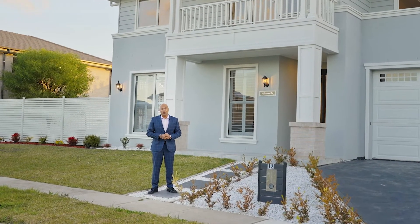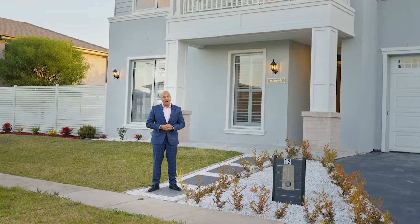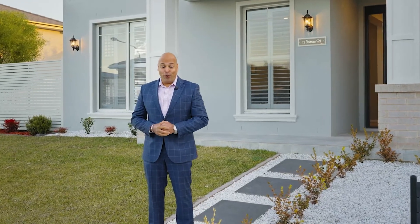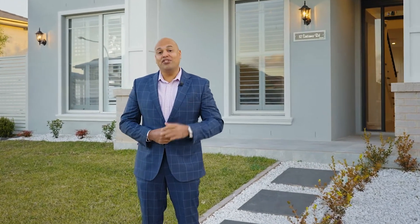If you're looking for a family home with classic design and timeless appeal, you can't go past what I have for you today. 12 Saitama Road, North Kellyville, is a great example of a Hamptons inspired design. I can't wait to see it — let's go check it out.